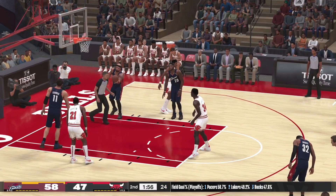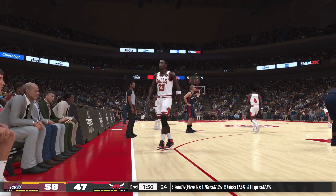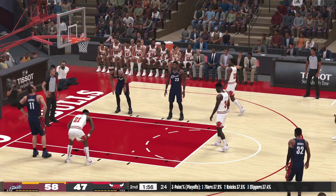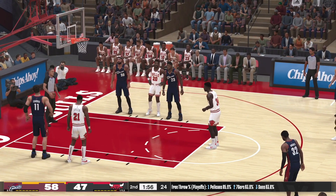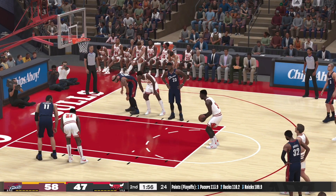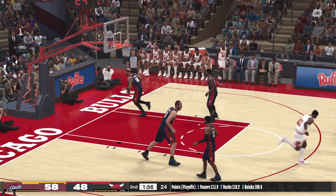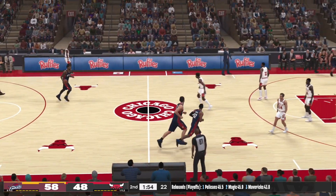The first one at the line is good. Thanks checked in for Jordan. Both free throws good from Oakley. Cleveland leading by 10.